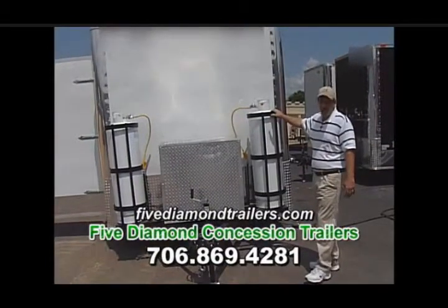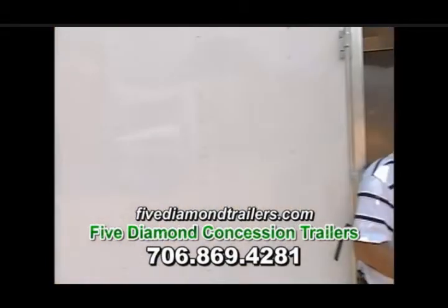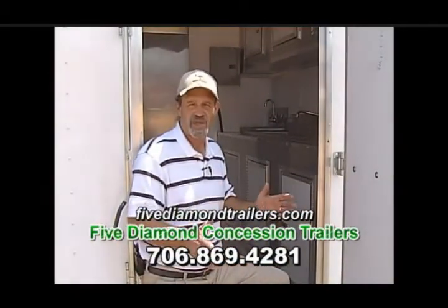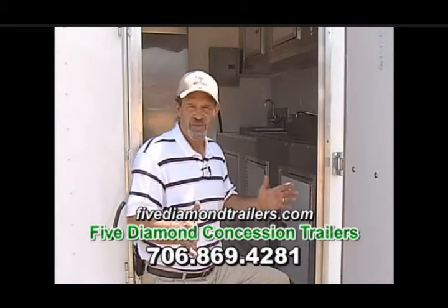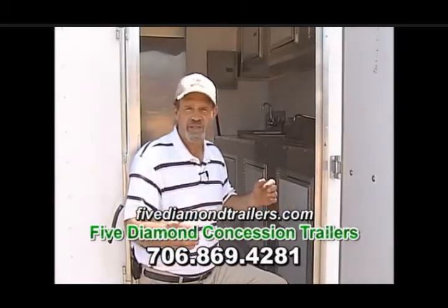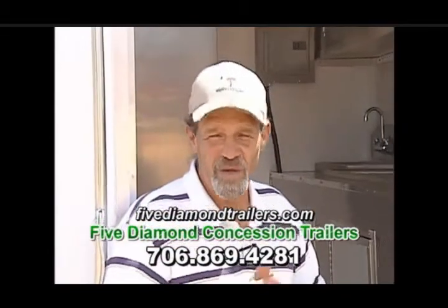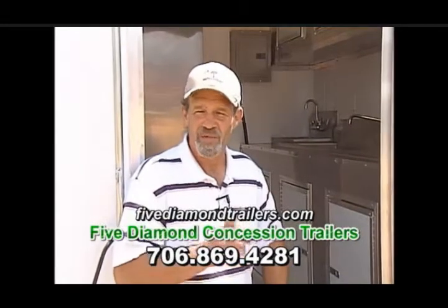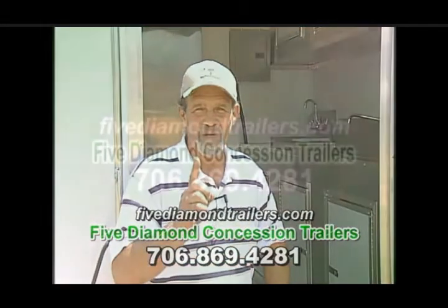This baby is the total package. And there you have it — 20 feet of pure cooking machine. This trailer is custom built to meet your specifications. We'll meet all health and safety inspection codes in all 50 states and outside the United States. If you found this video, you've found 5 Diamond Concession Trailers. We want to thank you for taking the time to watch this video, and remember, we're just one phone call away.